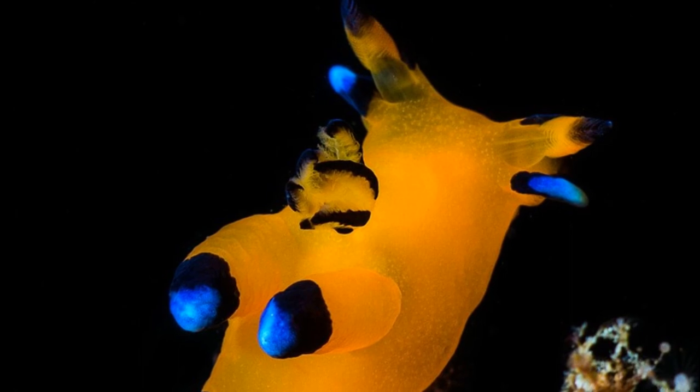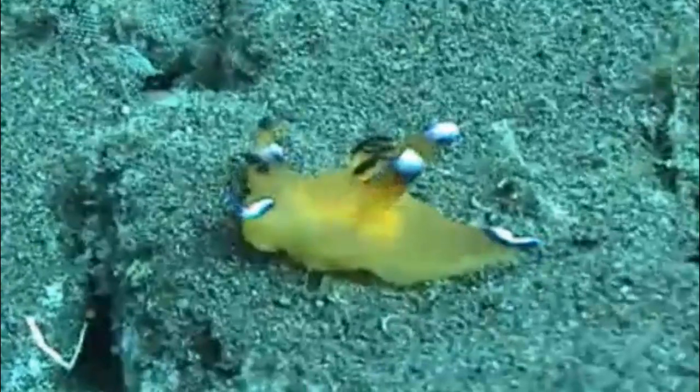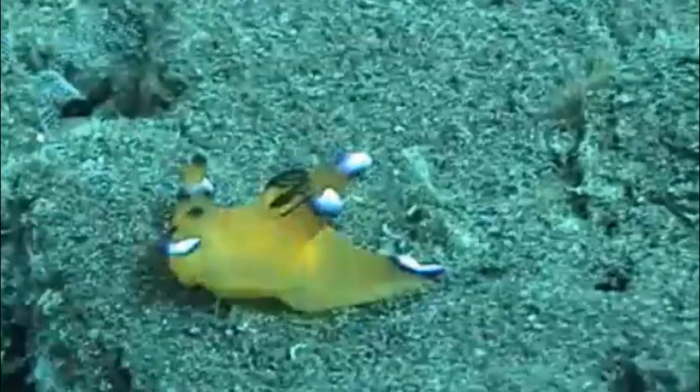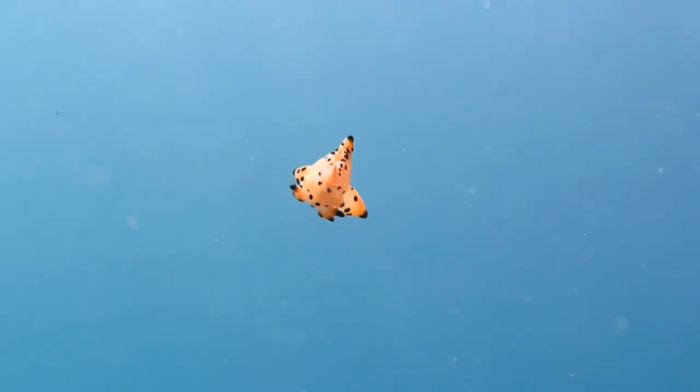Feathery external gills are located on the back of the body. The feathery gills maximize surface area in order to extract oxygen from the water. The name nudibranch means naked gills.